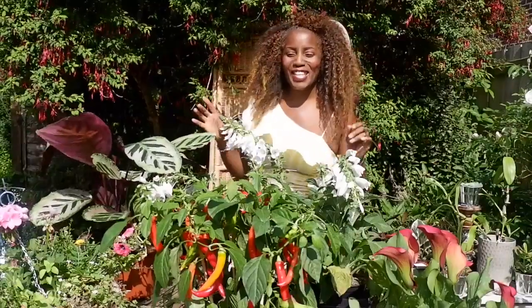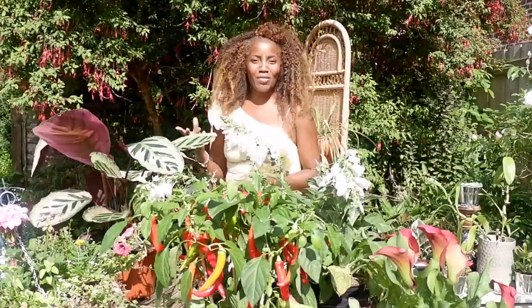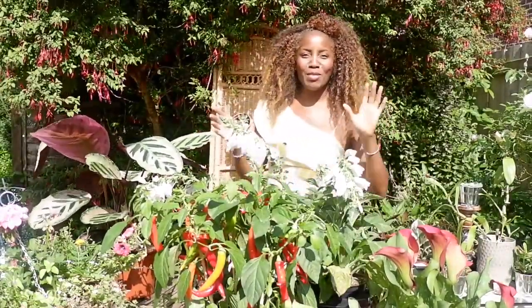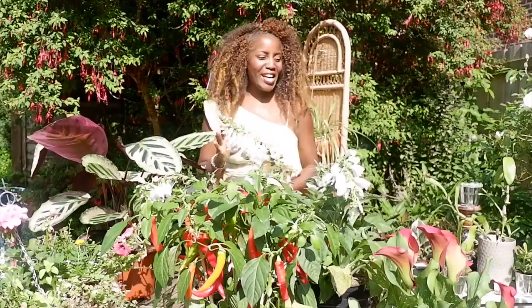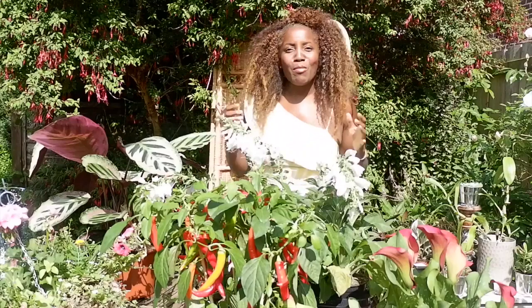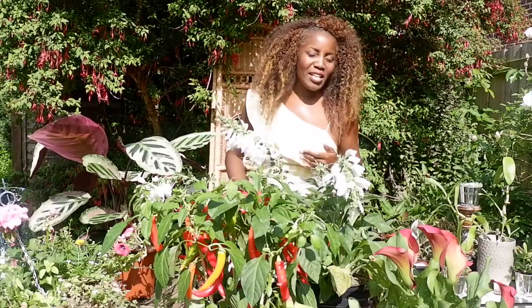I'm going to try and do this in one take. A quick advert for tomorrow. Excuse my noisy neighbours, I've got people on that side and two on this side. But anyway, it's part tomorrow, Paradise at Home, my pop-up.